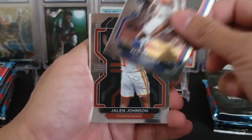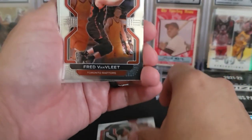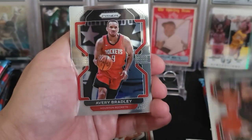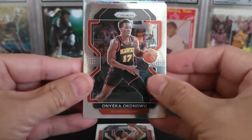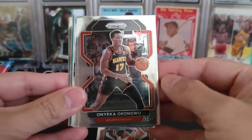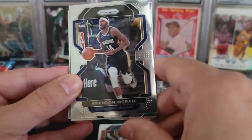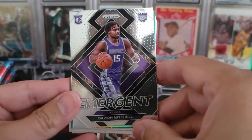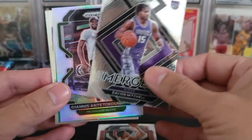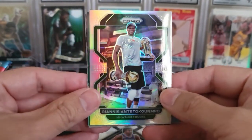Let's start things off with a Ben Wallace, a rookie card Jalen Johnson, Fred Van Vliet, Avery Bradley. There is an Onyeka Okongwu — that is not a rookie card. A Brandon Ingram. There is an emergent Davion Mitchell. And a nice silver Giannis. Nice, check that out. Sweet.